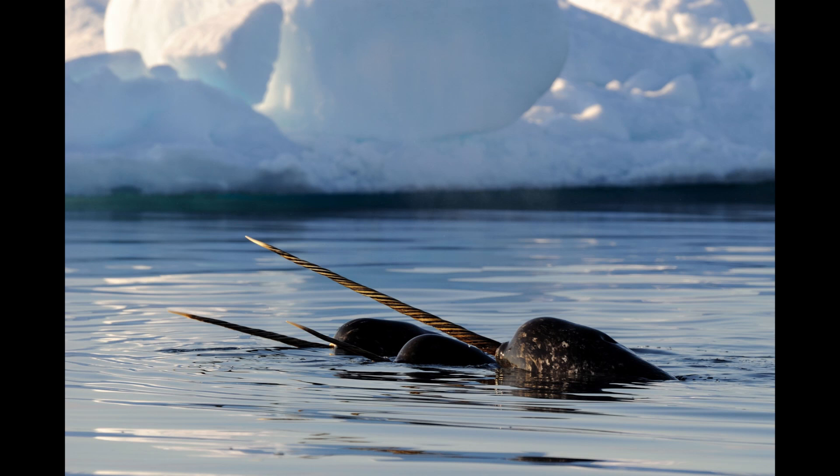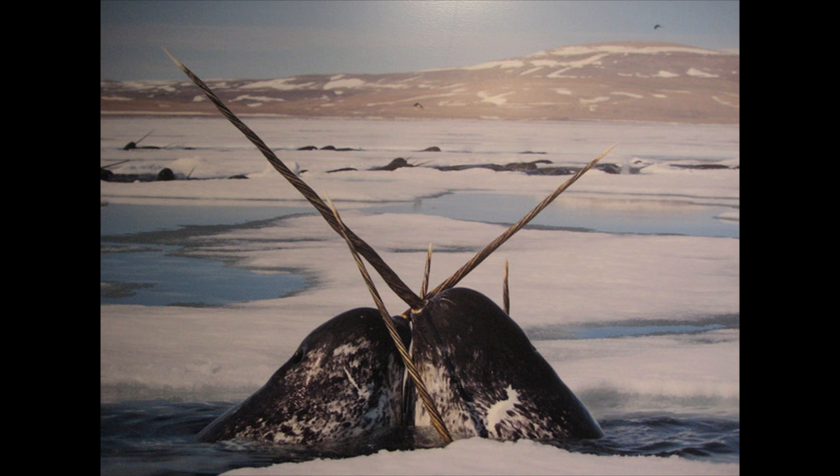Recent research has revealed that the narwhal's tusks are actually used as a sensory organ. The tusk is the left canine tooth of male narwhals and grows out through the upper lip. The right canine usually stays within the jaw, but some males have two tusks when the right tooth also becomes elongated. The spiral tusks have thousands of nerve endings at the end of small tubules that punctuate the entire length of the organ.